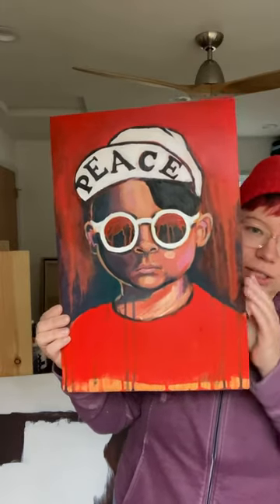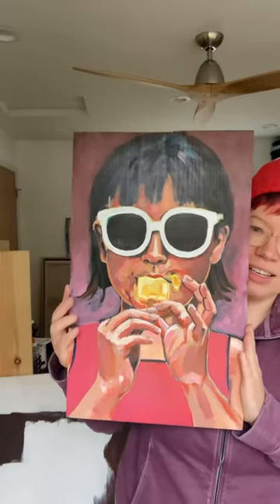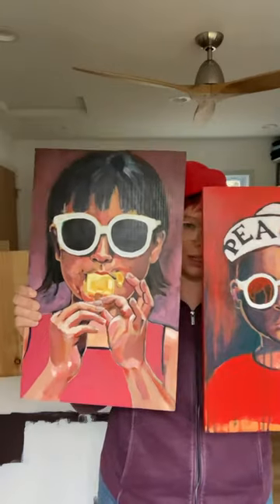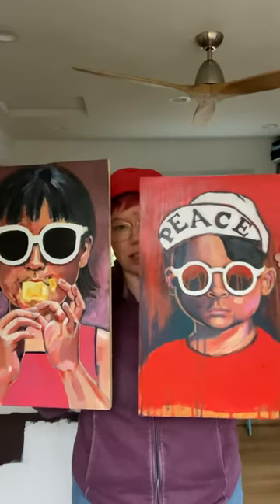They need to find homes — they're just sitting in storage right now. This one, popsicle eating kid on a summer day. A little bit bigger than this one. These two kids are actually siblings, so you can see the resemblance. If you're interested, DM me and we'll figure out details.